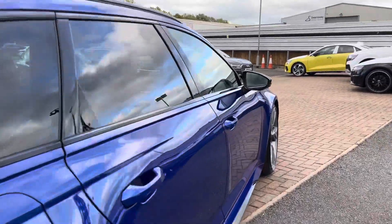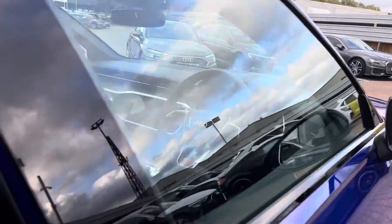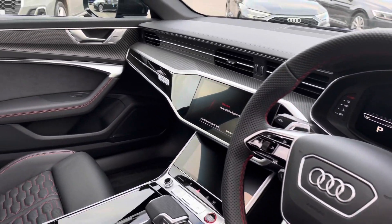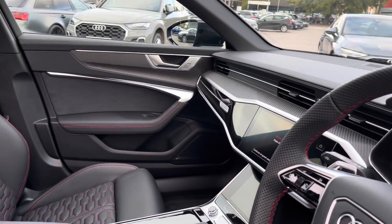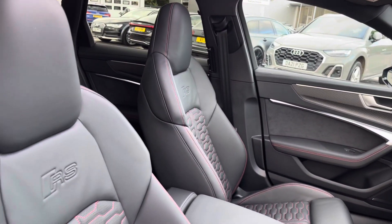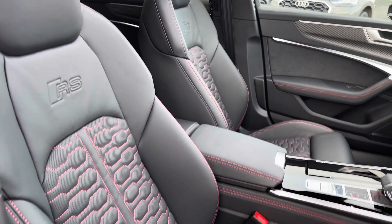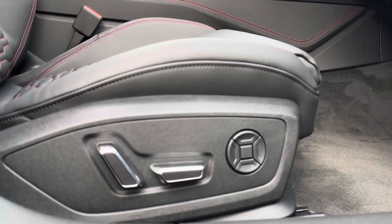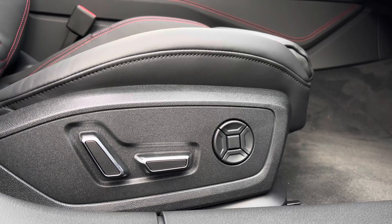Towards the front of the interior, you are instantly greeted with the gorgeous three-spoke multifunctional driver steering wheel with the red stitching and the RS badging. Throughout, we've got the piano black lacquer inlays, as well as the two front sports seats with the RS embossed. The comfortable armrest is in the centre, and these seats are electronically adjustable with four-way lumbar support.